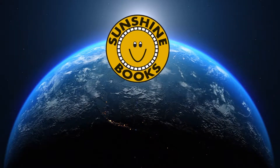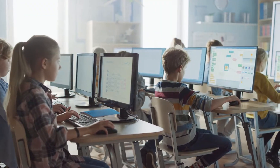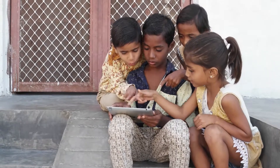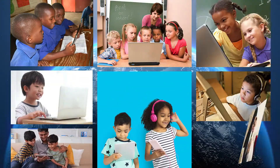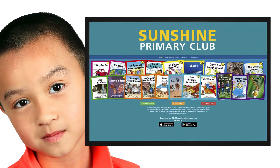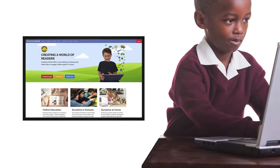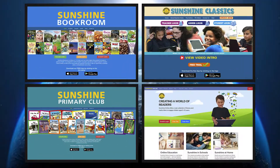Every day, sunshine spreads across the world into classrooms, to parents and children all over the planet, with a digital collection that teaches reading: Sunshine Book Room, Sunshine Primary Club, Sunshine Classics, Sunshine Online — a digital collection that offers sound educational products for bringing English language learning to a world market.